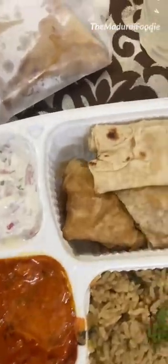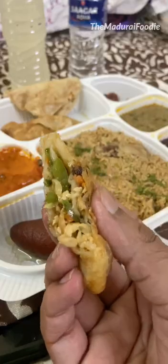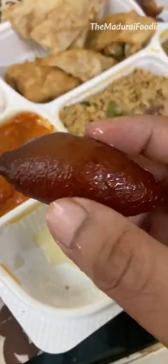There are 10 items in this iftar box. For starters, there are kima samosa, chicken spring roll, dates, fruit salad, and gulab jamun.